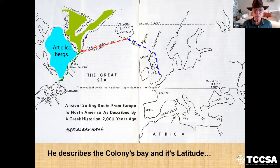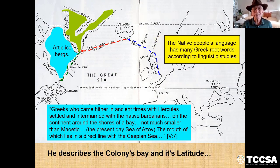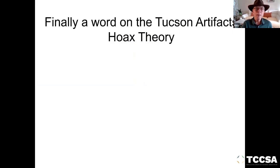He describes the colony's bay and its latitude: 'Greeks who came here in ancient times with Hercules settled and intermarried with the native barbarians.' The native people's language has many Greek words according to linguistic studies. He's describing the continent around the shores of the present-day Sea of Azov, the mouth of which lies in a direct line with the Caspian Sea. That is what blew me away when I read this — he knew that if he drew a line straight across to this bay, they would be connected. Finally, a word on the Tucson artifacts. So that was Plutarch at 90 AD — they knew about the North American continent.